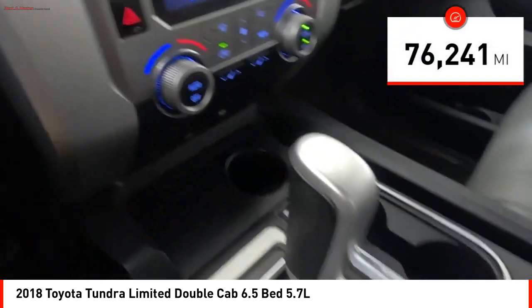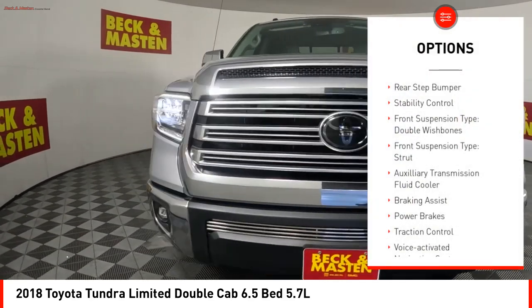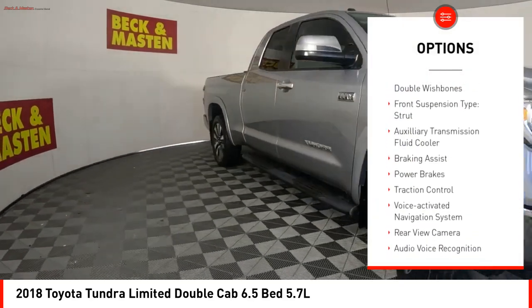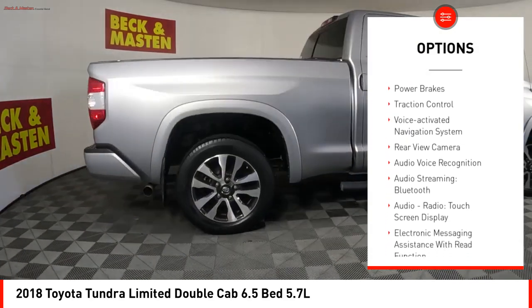This vehicle has less than 80,000 miles. Here are some of this vehicle's great options: rear step bumper, stability control, front suspension type double wishbones, front suspension type strut.